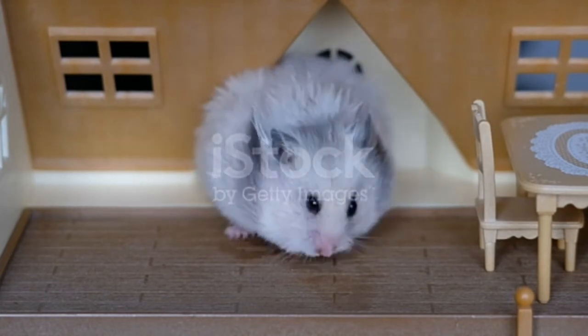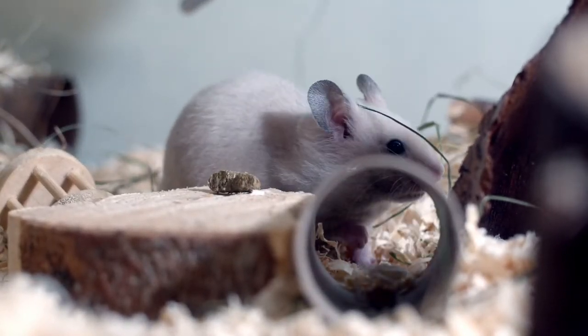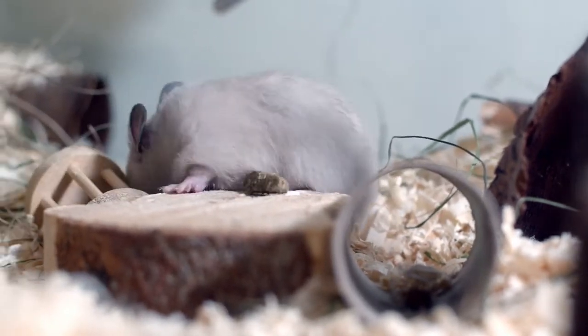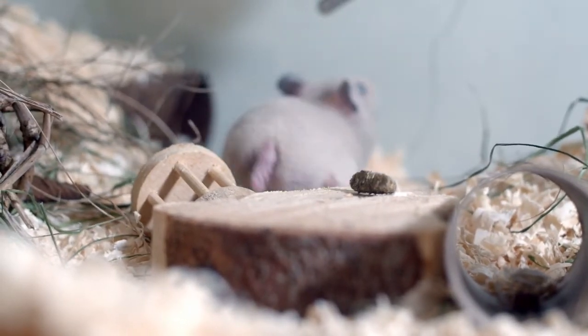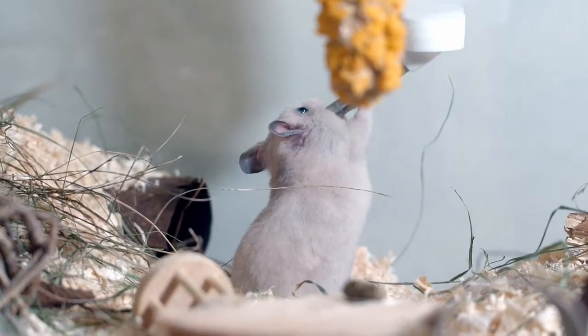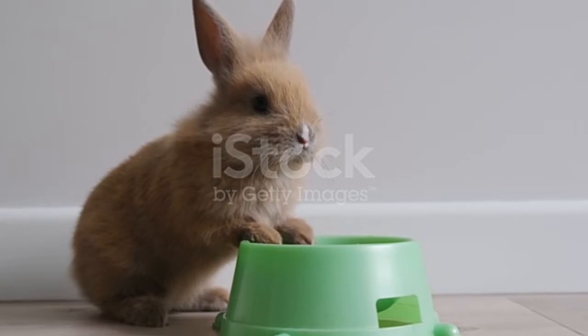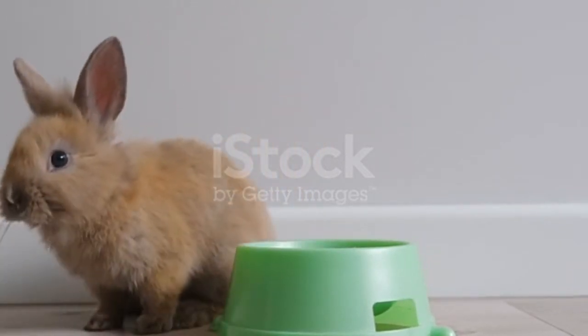The primary diet of hamsters includes seeds, nuts, grains, fruits, vegetables, and cracked corn. Apart from that, hamsters also eat small insects, lizards, and other small animals. Interestingly, hamsters have pouches on the inside of their cheeks and carry food in these pouches to store and eat later.